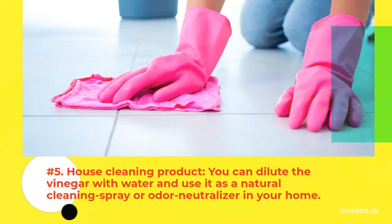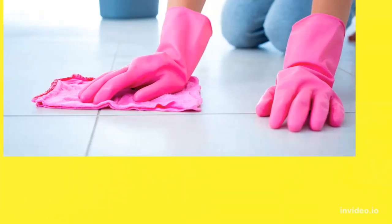5. House Cleaning Product: You can dilute the vinegar with water and use it as a natural cleaning spray or odor neutralizer in your home.